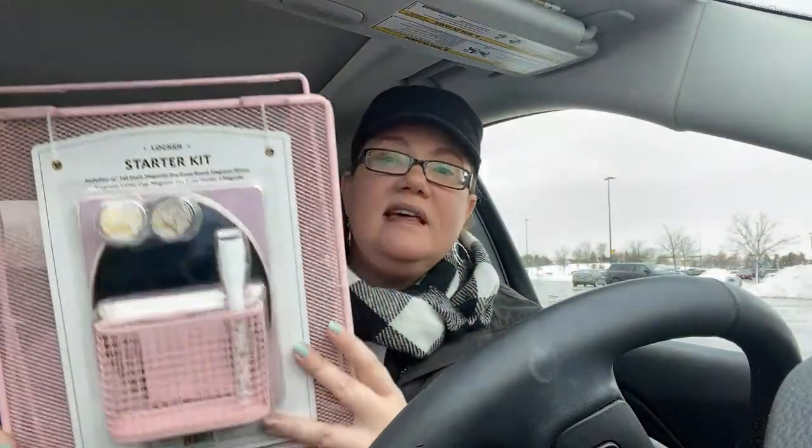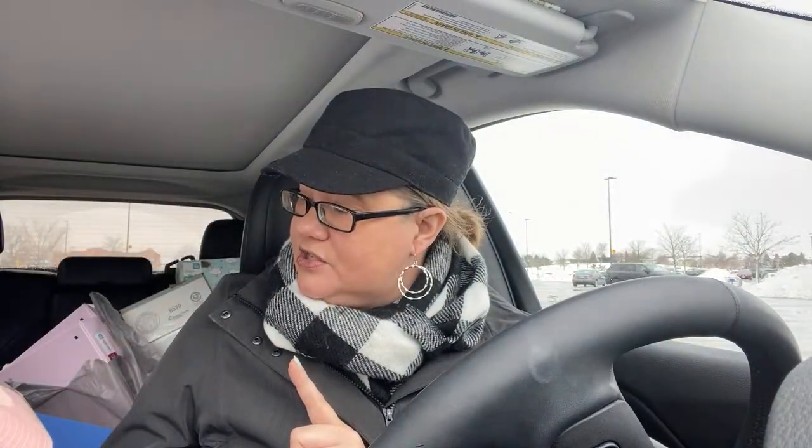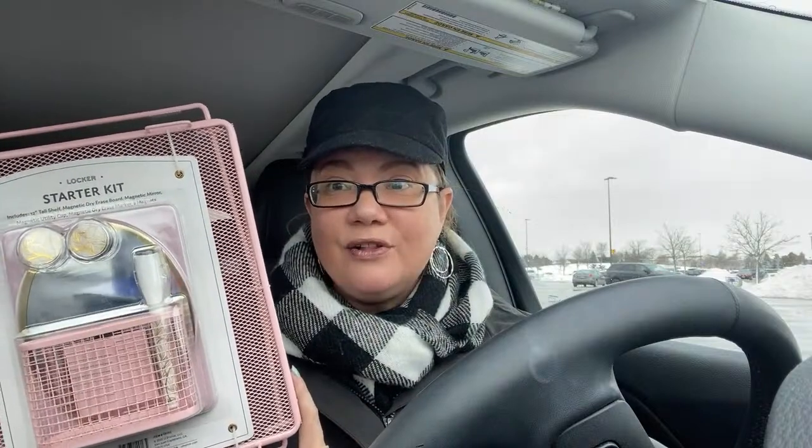My favorite find is this locker starter kit — a dollar! You can use it for a desk. It's got a little shelf, a mirror, a holder, a dry erase marker with gold on it, and some magnets. These were a dollar. Walmart is always hit and miss for me, but these deals were amazing.